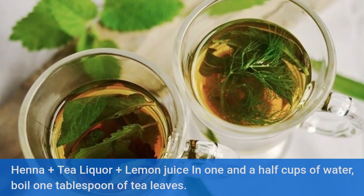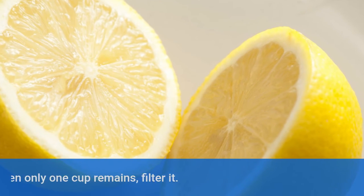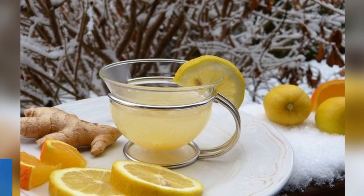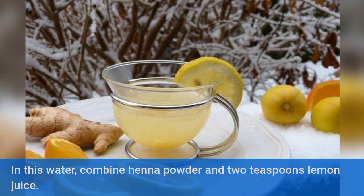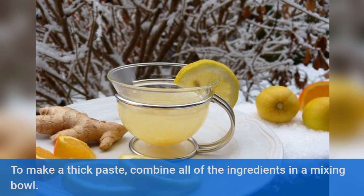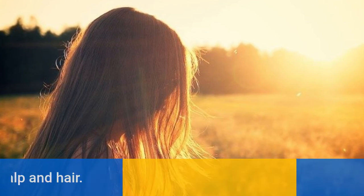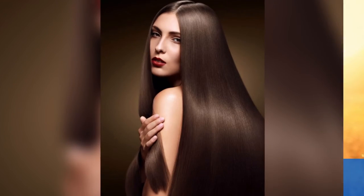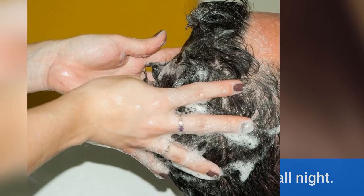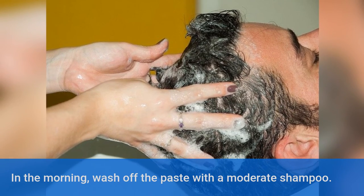Henna plus tea liquor plus lemon juice. In 1 and a half cups of water, boil 1 tablespoon of tea leaves. When only 1 cup remains, filter it. In this water, combine henna powder and 2 teaspoons of lemon juice. Combine all ingredients in a mixing bowl to make a thick paste. Apply this paste to your scalp and hair. Leave it on for at least 10 minutes, if not all night. In the morning, wash off the paste with a moderate shampoo.